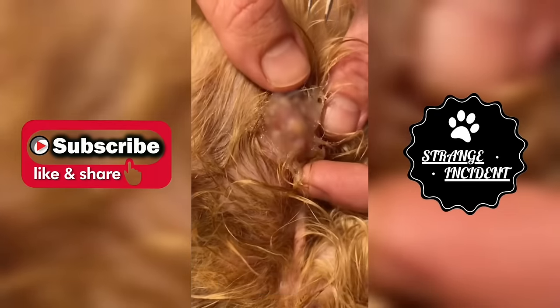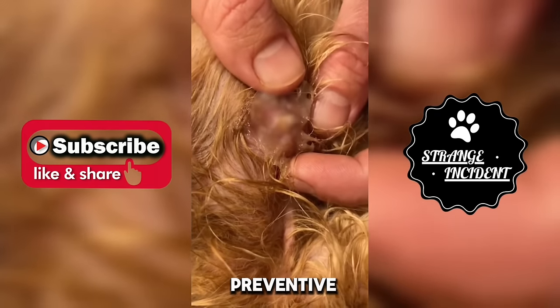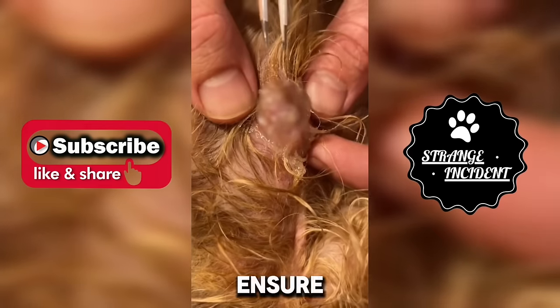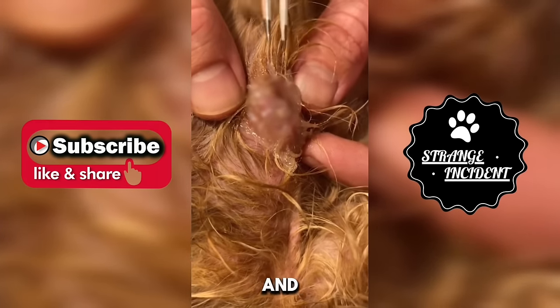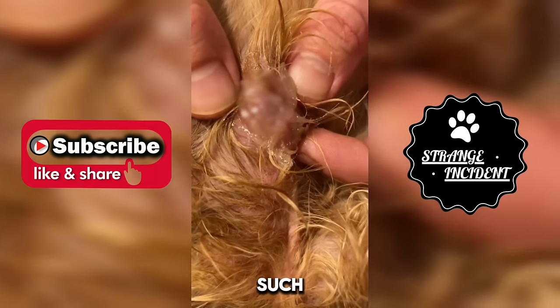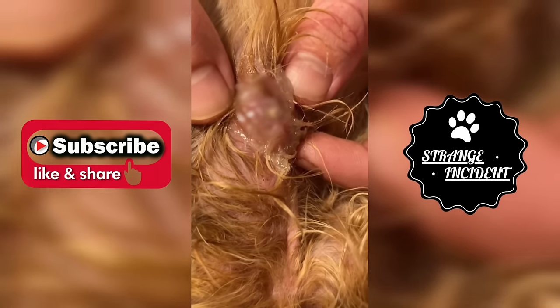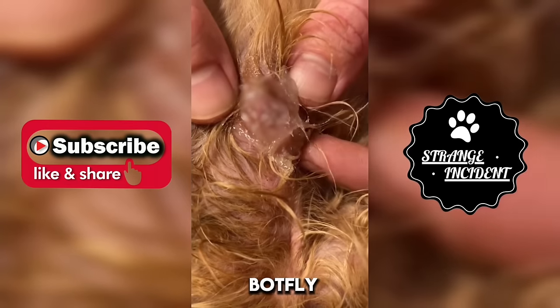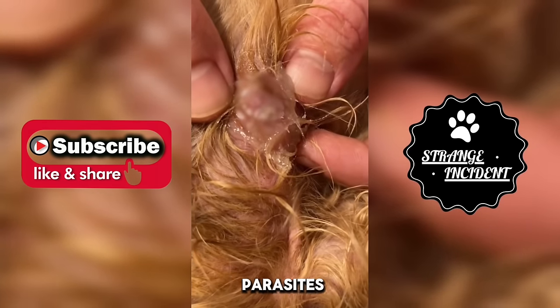Furthermore, it is crucial to take preventive measures to avoid future botfly infestations. Ensure your pet's living environment is clean and free from potential breeding grounds. Use spot-on treatments or collars to prevent your pet from botfly larvae and other parasites.